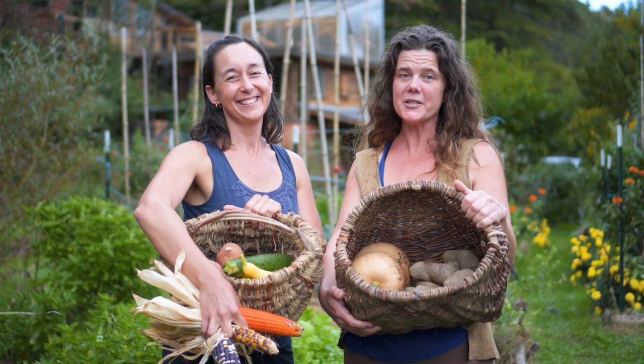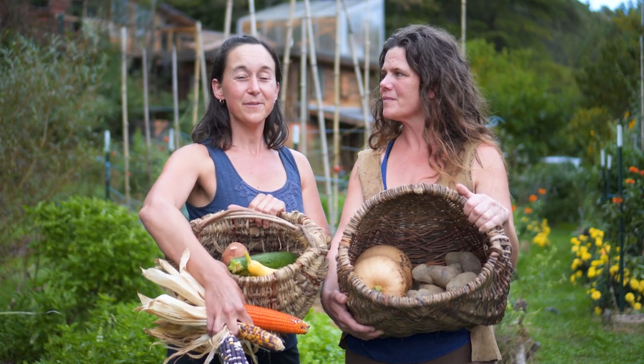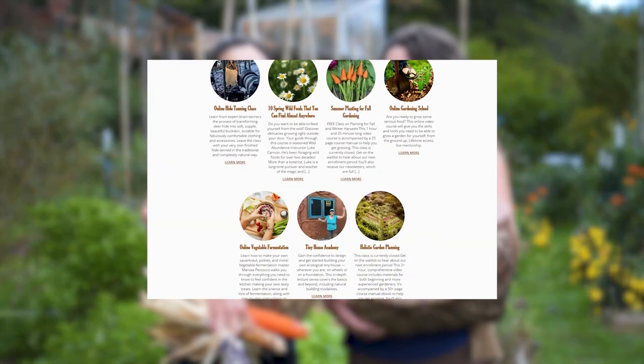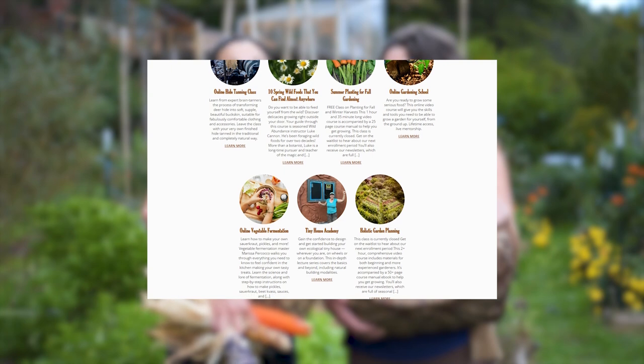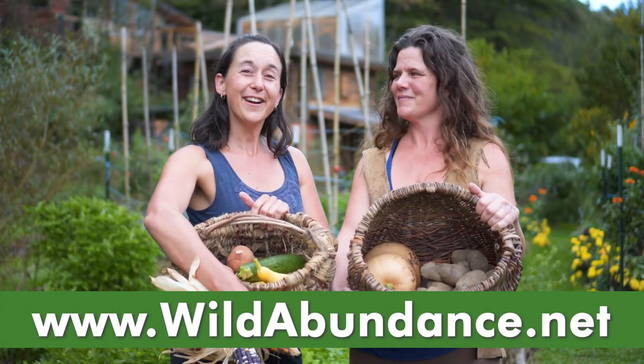Thank you so much for joining us for 10 vegetables that can really feed you. If you want to learn more about these incredible nourishing crops, we have a full online class about it that you can check out, along with a bunch of other cool stuff, at wildabundance.net. Good luck with your garden!